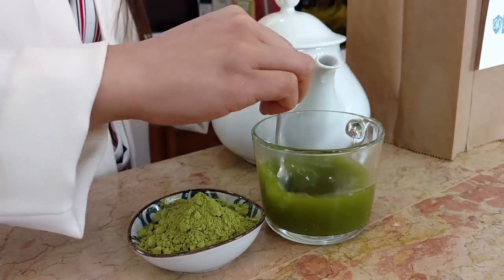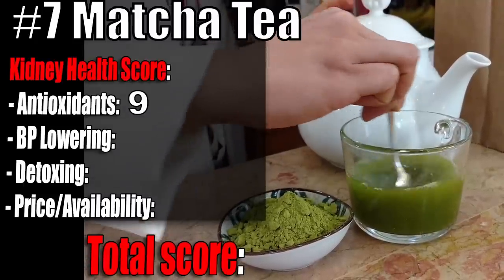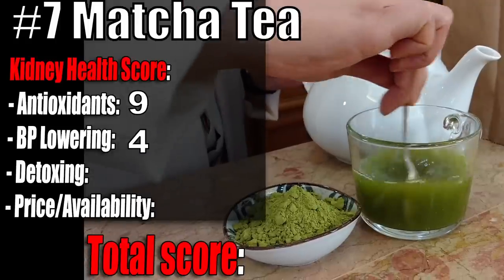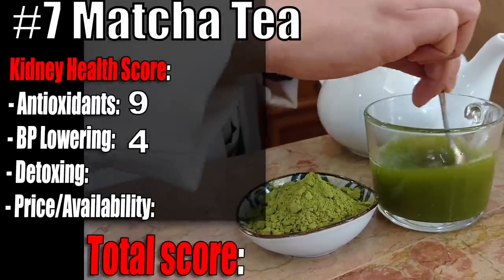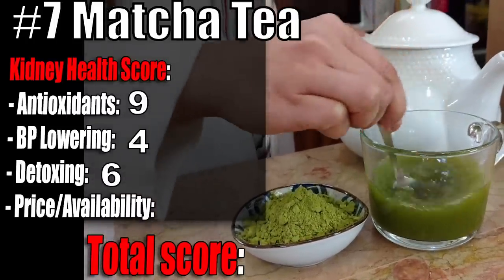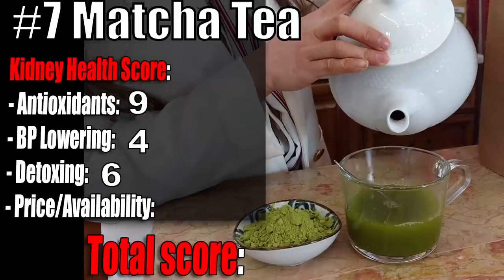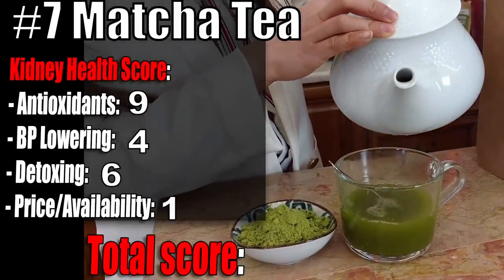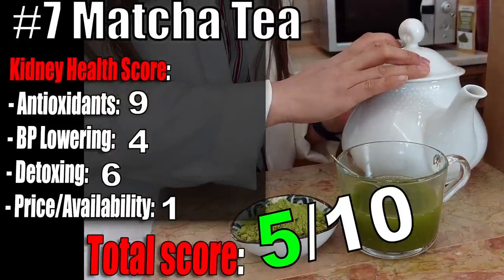Matcha tea kidney health score: Antioxidants 9 out of 10 — incredibly rich in catechins. Blood pressure lowering properties 4 out of 10 — the catechins in matcha tea can decrease your blood pressure if you are used to caffeine. Detoxing effect 6 out of 10 — chlorophyll will clear your body from toxins and heavy metals, and caffeine is a diuretic. Price and availability 1 out of 10 — it's too expensive and not all grocery stores carry it. Total score: 5 out of 10.